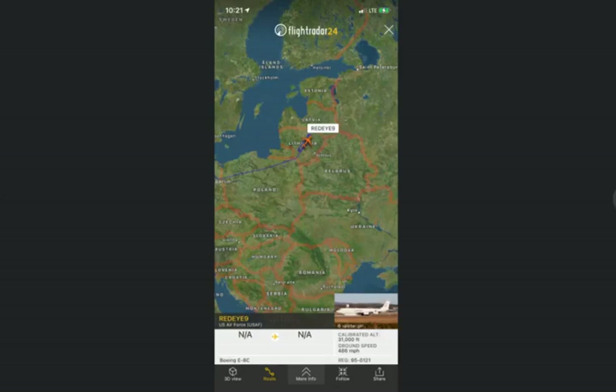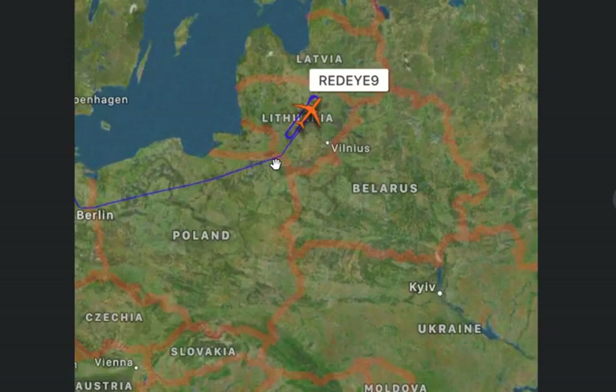What's going on, guys? It's New York Prepper here. It is Monday, April 19th, 2021, and I have another breaking news alert to share with you guys on the situation in Ukraine. What you're looking at here is the flight path of an airborne ground surveillance and battle management command and control aircraft from the U.S. Air Force that was deployed to Lithuania last night.